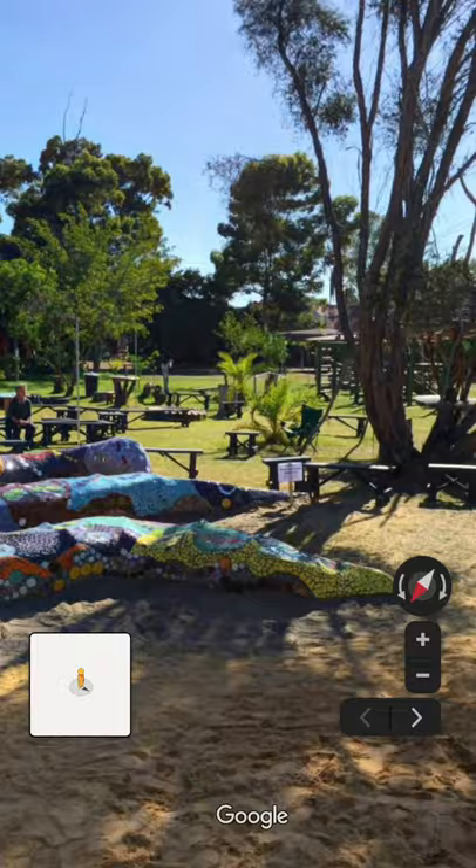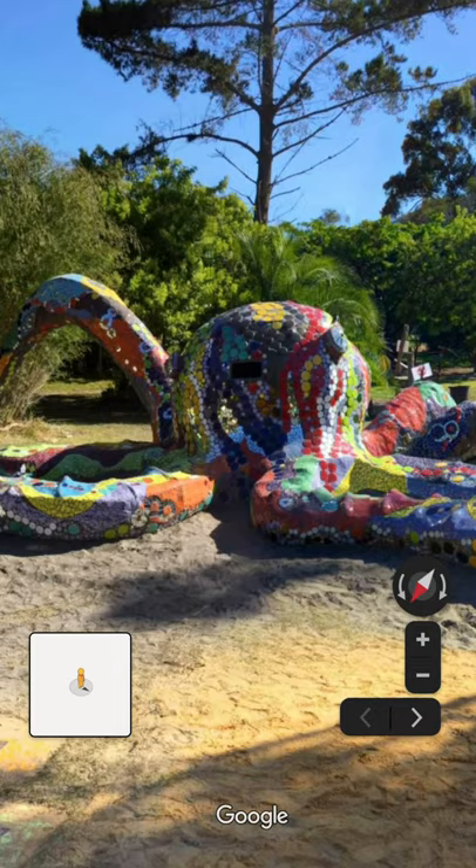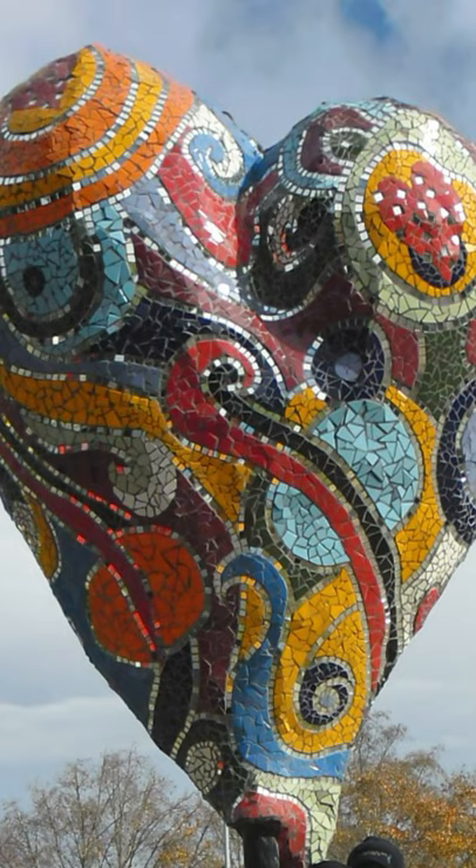Made from repurposed waste, ceramics, river glass and pebbles, the artworks are a dazzling display of Sagefield's values. I look forward to seeing you soon.